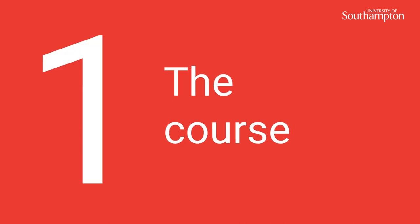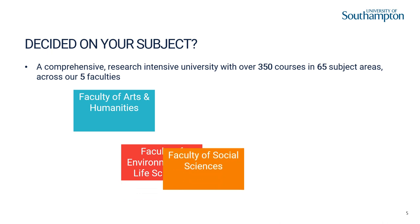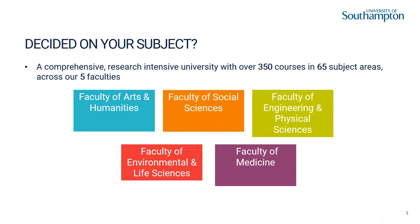Number 1, the course. Hopefully you are doing or have done your research to find out about our courses, to investigate if we have the right or the most suitable course for you. We are a comprehensive research-intensive university with over 350 courses in 65 subject areas across our 5 faculties. A list of our courses can be found on the website, in UCAS or in the prospectus.